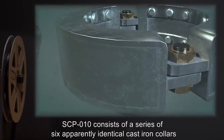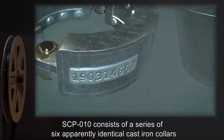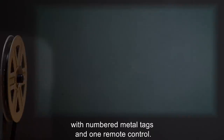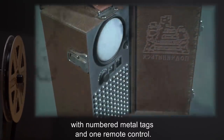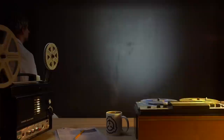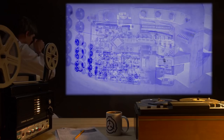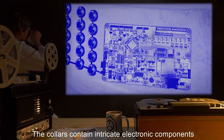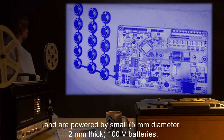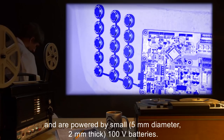Description: SCP-10 consists of a series of six apparently identical cast-iron collars with numbered metal tags and one remote control. The control is SCP-10-1. The collars are SCP-10-2 through SCP-10-7. The collars contain intricate electronic components and are powered by small, 5mm in diameter, 2mm thick 100V batteries.